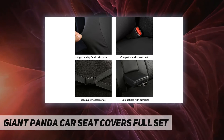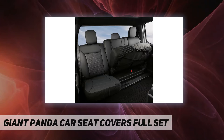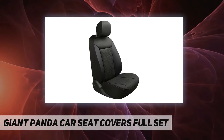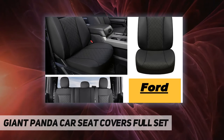They fit 2009 to 2021 Ford F-150 and 2017 to 2021 F-250, F-350, F-450 crew cab only. Please only fit the above models — do not purchase for other models.